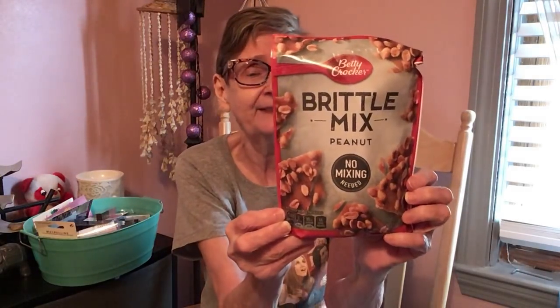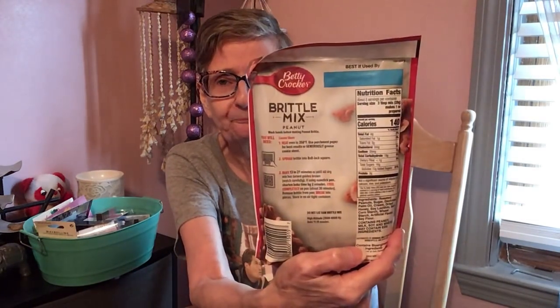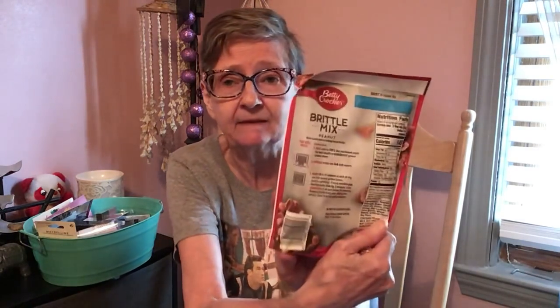They had Betty Crocker Brittle Mix — peanut, no mixing needed — 8.6 ounce bag. I haven't seen that before. It says no need to stir, just use parchment paper and press it down with your hands and put it in the baking sheet.